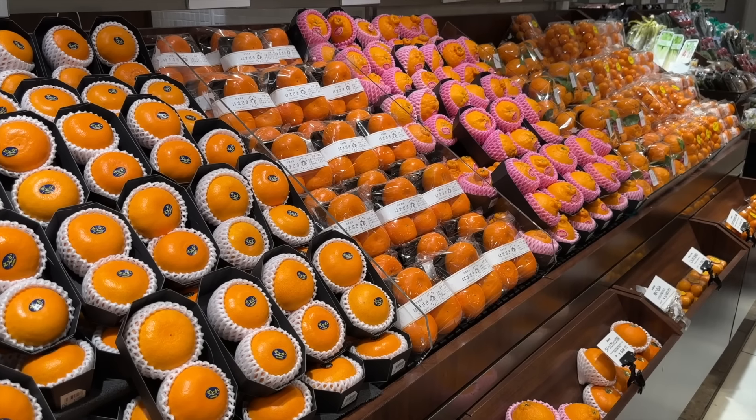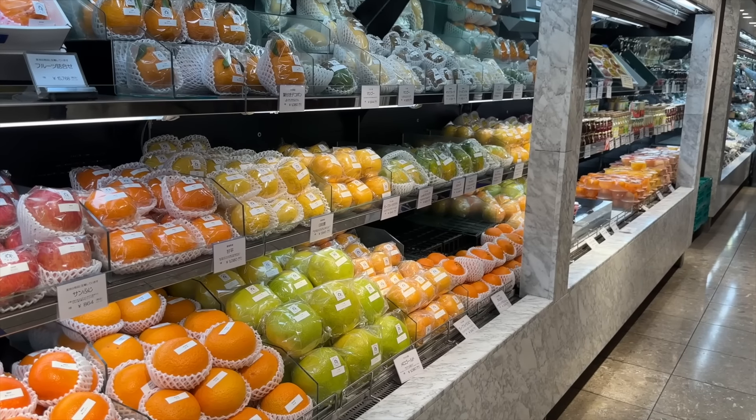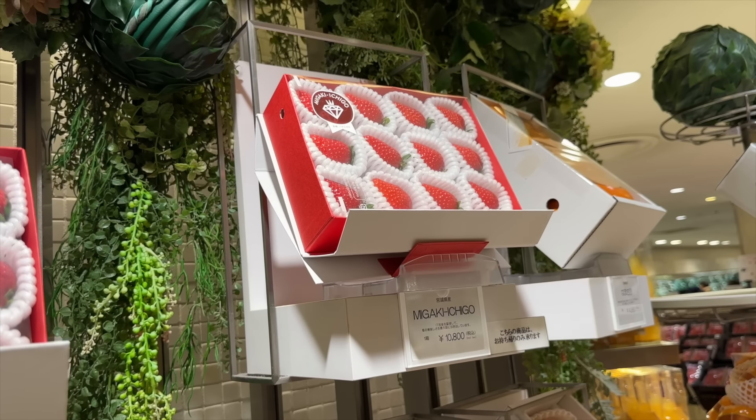But today I want to share with you guys something really unique, which is the fruits. The crazy fruits. It's fruit at perfection levels that you've never seen and prices you probably would never pay. But still fun. So let me go in here and I'll vlog it for you guys.